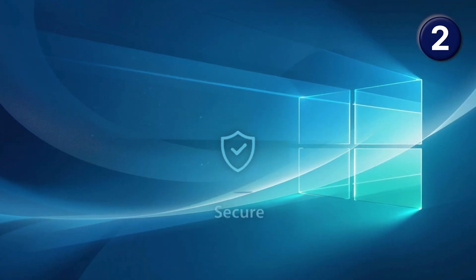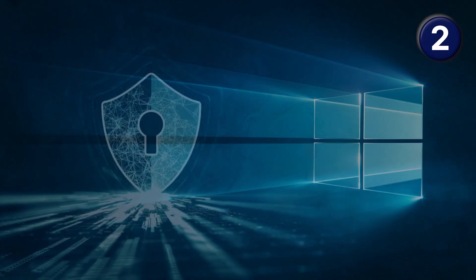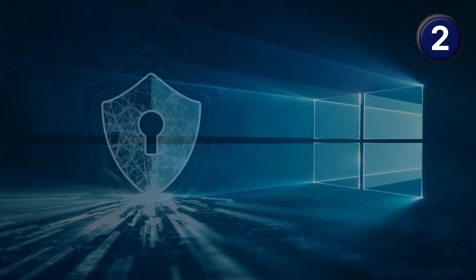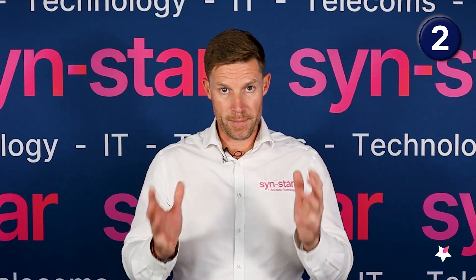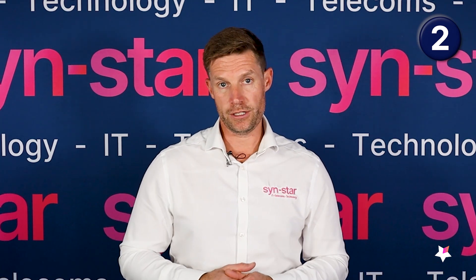Number two: maybe you want to keep using the machine for whatever reason — it might be connected to certain software that only works on Windows 10. Microsoft have released an annual security update scheme that will only push out major security updates. It doesn't do any fixes, so any bugs it's got it will not fix, and it doesn't do any normal patching. Microsoft really don't want to do this, so they've said it's a maximum of three years and the cost doubles every year. Here in the UK, it's £58 for the first year of just the basic security updates, then it doubles year two and doubles year three. We'd recommend it if you are going to continue using a Windows 10 machine.